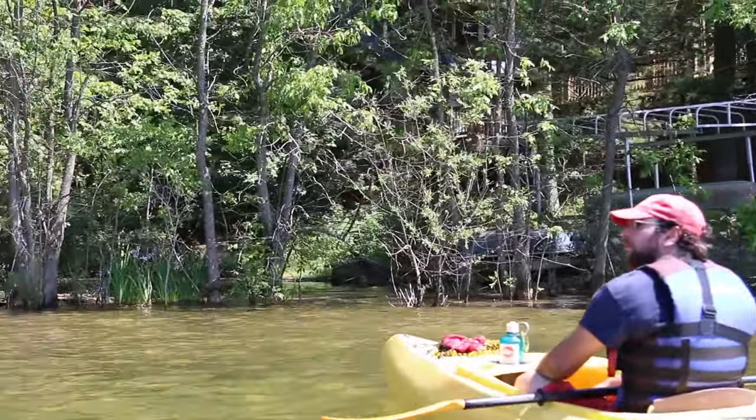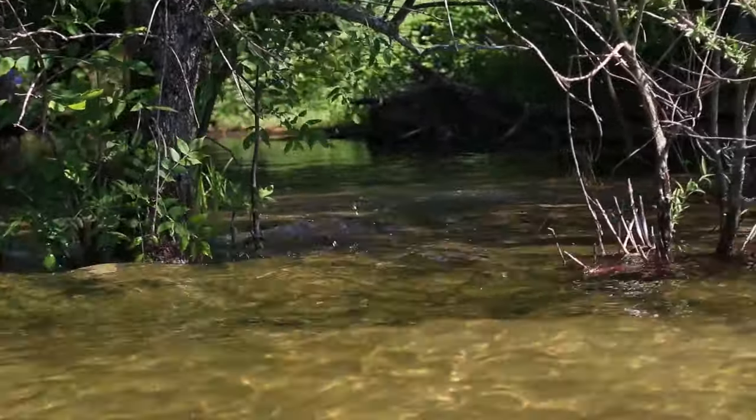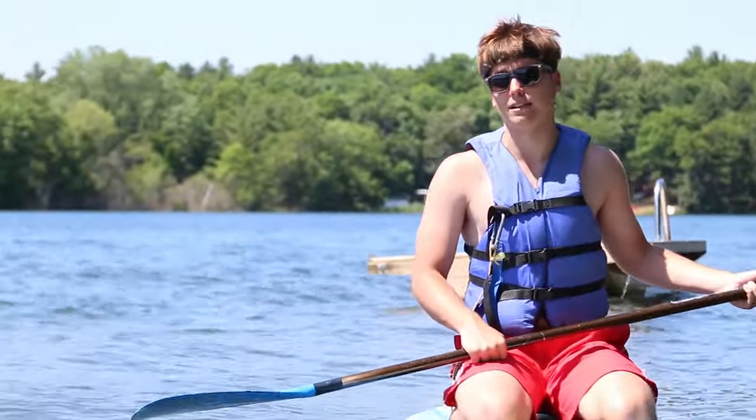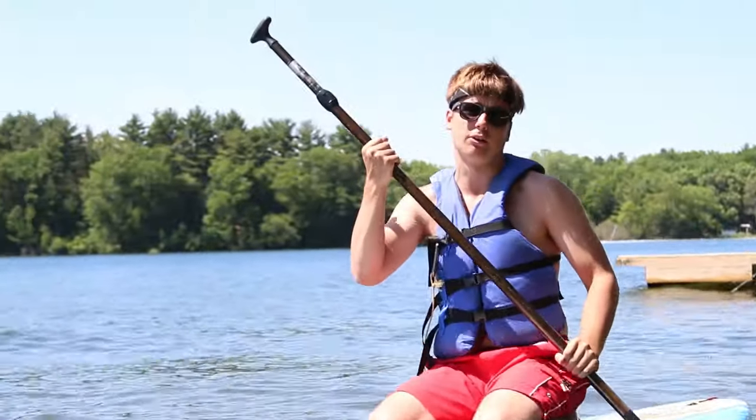This is the inlet outlet over here. It's what makes sure that Lake Napwan's water level doesn't get too high, unlike Hills Lake. Currently Hills Lake is very high, as you've probably seen in the camp tour video. But over here on Lake Napwan the water is not as high as it always is, thanks to this inlet outlet.